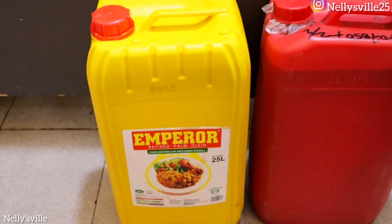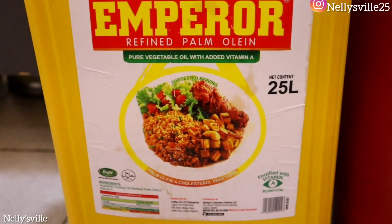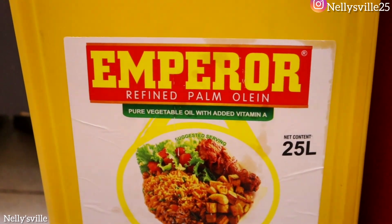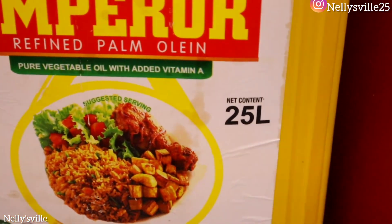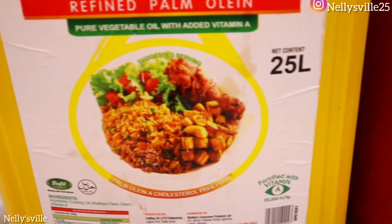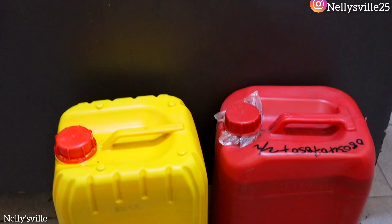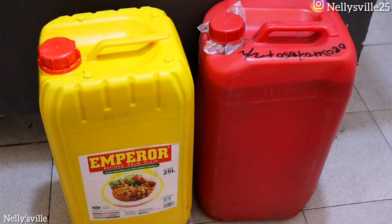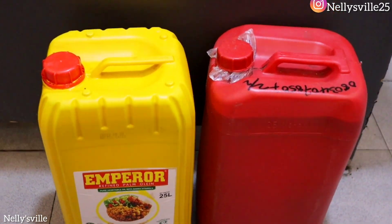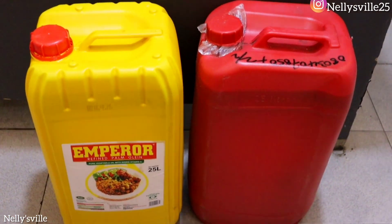This is the vegetable oil brand I got — it's Emperor refined palm oil, a pure vegetable oil with added Vitamin A. It's the 25-liter vegetable oil. And this is the palm oil that was sent from the village. So these are the two things I'm working with. Let's do this — I'm going to work as quickly as possible, and wherever the containers end, that is where I'll stop.